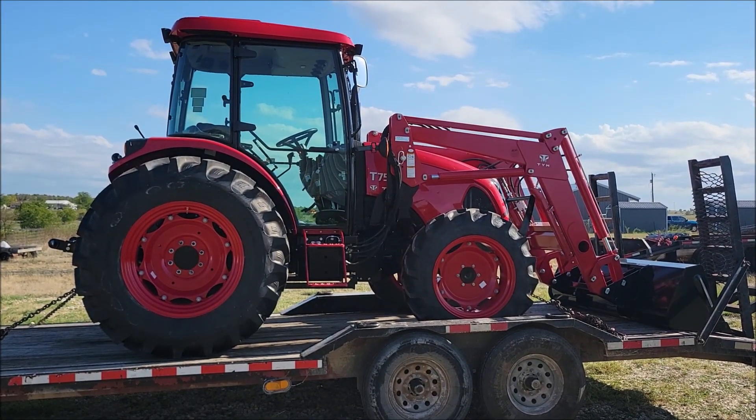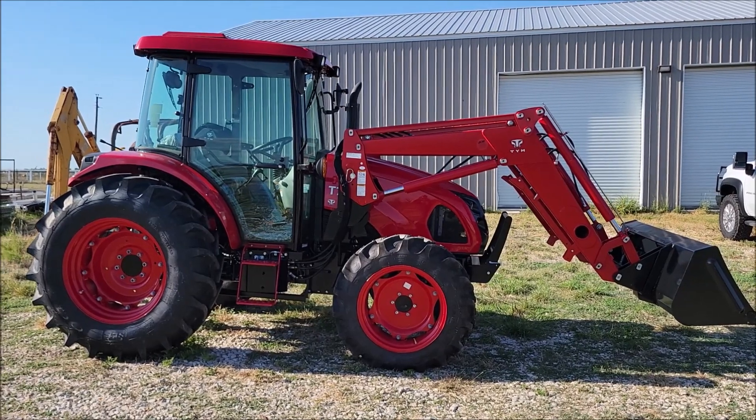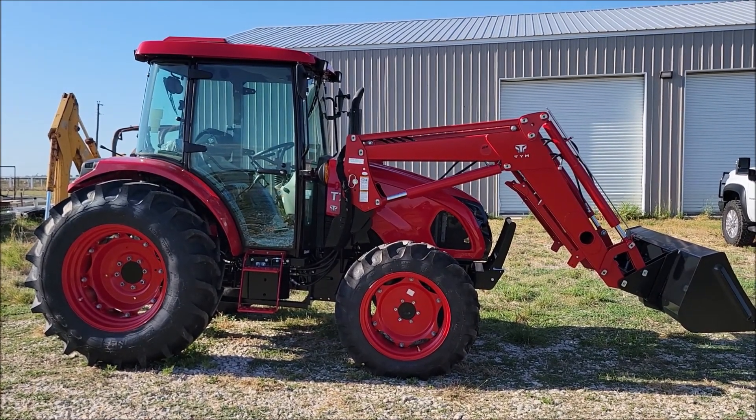Well, we done bought us a tractor. Here it is, a new addition to the ranch. This is a TYM T754.